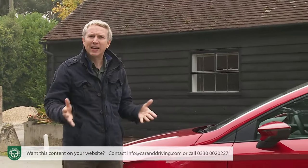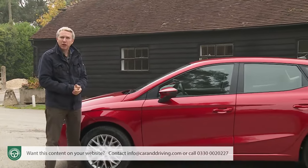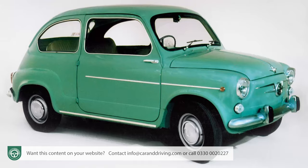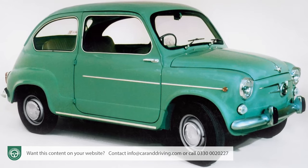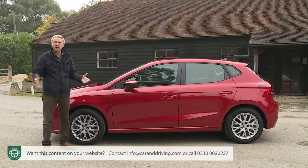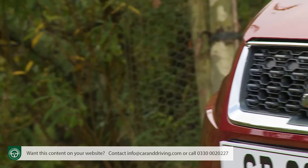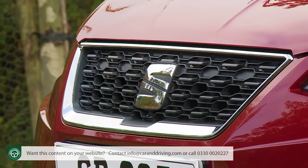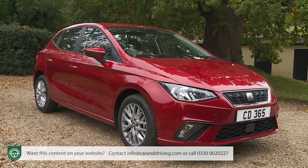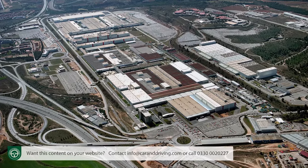The Sociedad Española de Automóviles de Turismo — or SEAT as we better know it — is well used to injecting a little life into the mainstream market. Its 600 model, launched in 1957, is the fun little runabout credited with putting Spain on wheels, over a million being sold in just 11 years. Only when Volkswagen took control of the brand in 1986 did its appeal start to spread to the rest of Europe, with the Ibiza consistently the sales spearhead throughout over 30 years of production at the Spanish Martorell plant.